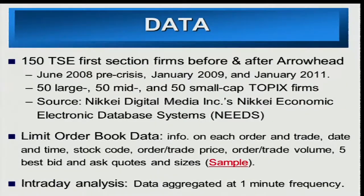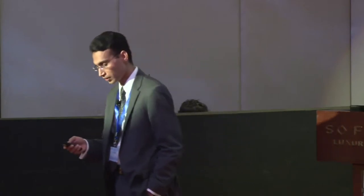Our data covers 150 stocks traded on the Tokyo Stock Exchange — 50 large cap, 50 mid cap, and 50 small cap stocks. The source is the NEEDS database, which provides a very pure limit order book dataset with timestamps closest to the millisecond. It has information about every single order — whether it's a buy or sell order, order type, and volume being supplied at every step of the limit order book. To do intraday analysis, we aggregate the data in one-minute buckets.